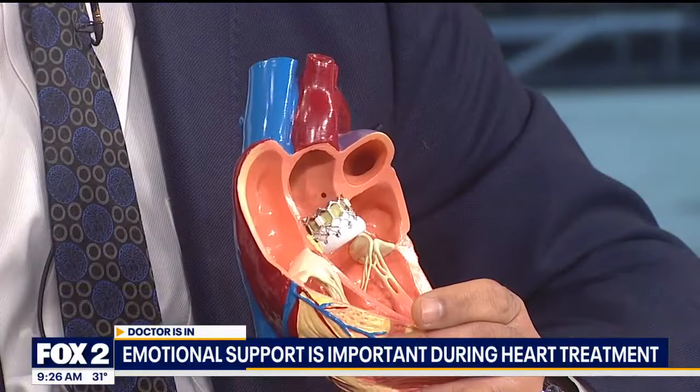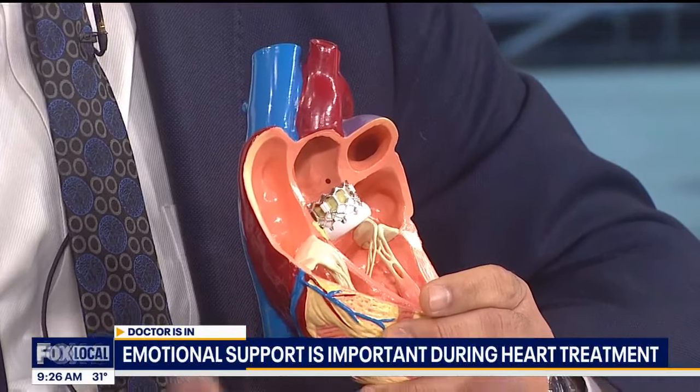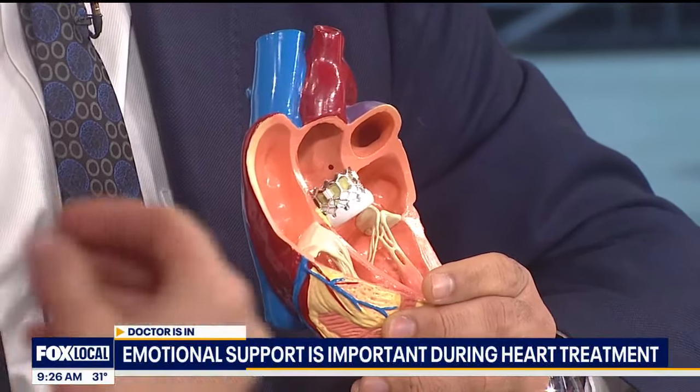There are also arteries that feed the heart muscle, and they can get blocked with plaque and cholesterol, which can cause heart damage. Those arteries are tiny — like spaghetti noodles — but they're very important. That's why you have to make every effort to keep them flowing, and that's why heart disease is our number one killer.